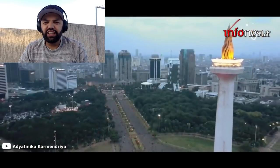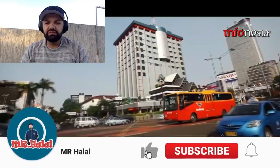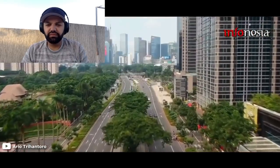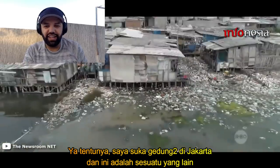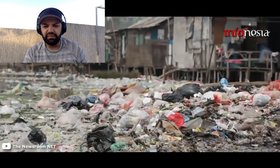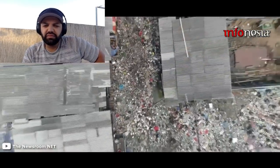Jakarta merupakan ibu kota negara, pusat pemerintahan, dan sekaligus sentral perekonomian negara. Tak heran jika Jakarta menjadi daya tarik tersendiri bagi para pendatang. Dikenal sebagai kota dengan banyak gedung bertingkat dan bangunan mewah, ternyata masih ada sejumlah kawasan kumuh yang menghiasi kota. Kepadatan penduduk dan perilaku masyarakat yang masih membuang sampah sembarangan menjadi salah satu penyebab munculnya kawasan kumuh di Jakarta.